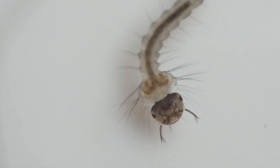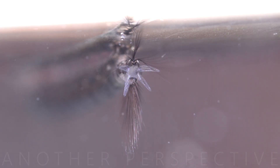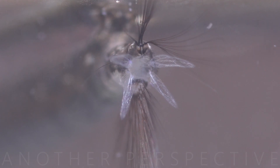Mosquito larvae develop in various aquatic habitats, including standing water, ponds, marshes, puddles, and even artificial containers like bird baths and discarded tires. Mosquito larvae have specialized structures called siphons, or respiration tubes, at their tail end, which allow them to breathe air while hanging upside down at the water's surface.